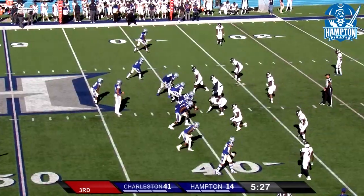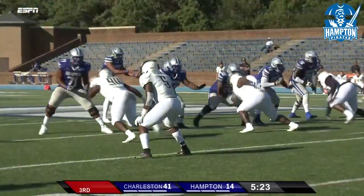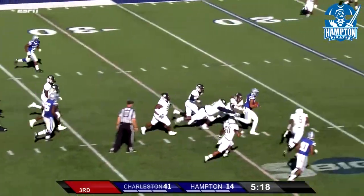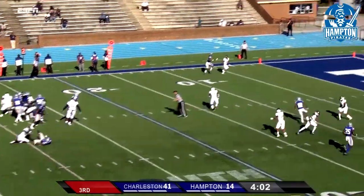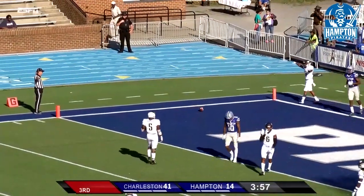Five and a half minutes remain. Dixon in the shotgun, looks downfield, he's going to run with it again — he'll have the first down, he's going to secure that football. The Pirates are going to have to take a shot at the end zone right here. Dixon's going to throw it up to his receiver, and it will fall incomplete.